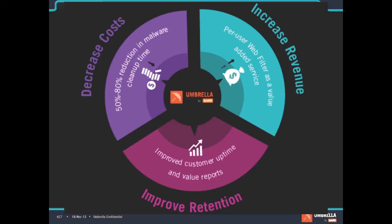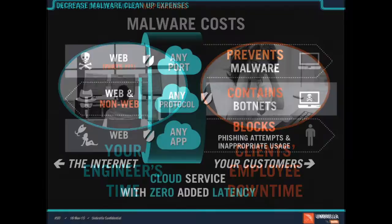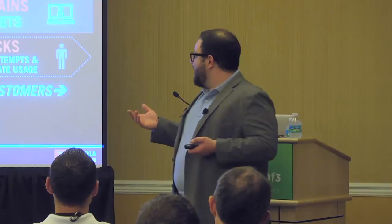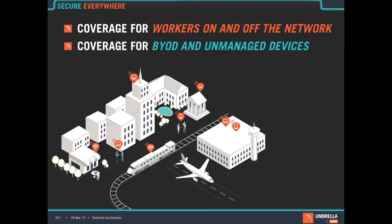Umbrella for MSPs — the three value props are: decreased costs, with customers seeing 50 to 80% reduction in malware cleanup costs as shown in their ConnectWise service boards; increased revenue because we include web filtering in the service; and improved customer uptime with retention through value reports. On the cost decrease side, your engineering time is valuable, client frustration is expensive, and with our service we block malware distribution vectors, botnet command-and-control servers, and phishing sites — all without any proxies, 100% on the DNS layer with zero added latency.